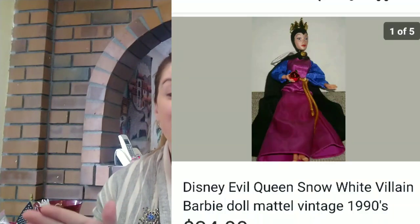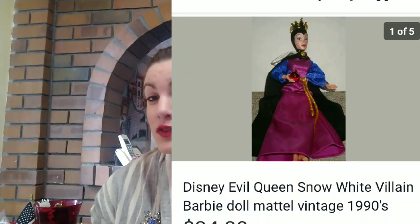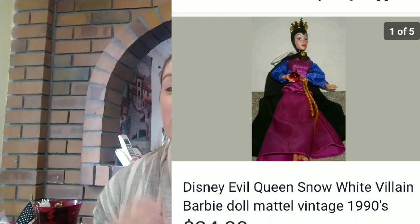Next up, I sold a Disney Evil Queen doll from the Snow White Disney movie. This wasn't an older doll — this was a newer remake of the doll. And I sold this fairly quickly for $30. This is another item that I found at the bins.